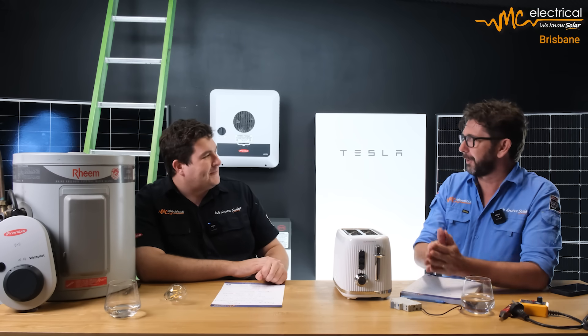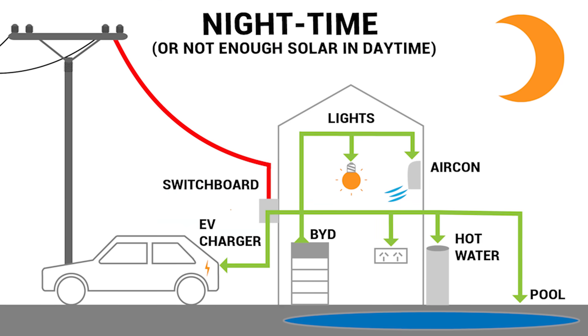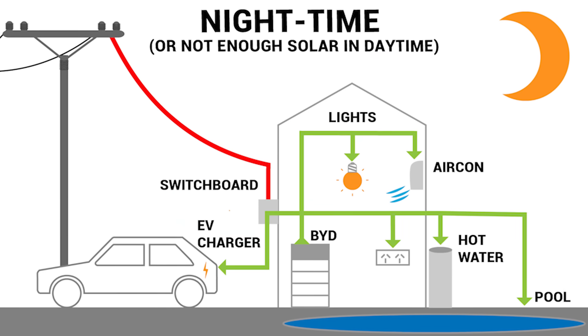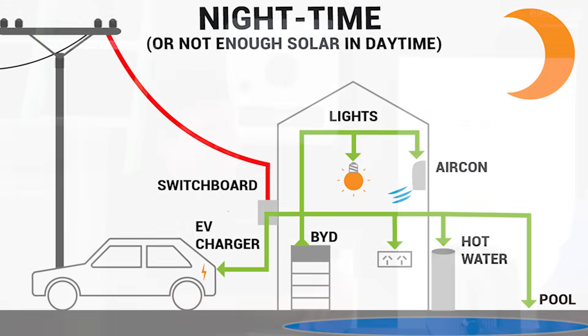There is a lot of confusion in the industry, or with customers, about the term 'backup.' A lot of customers think that when they talk about backup, they go, 'Can you make sure you backup my pool, can you make sure you backup my air conditioner, and which appliances are you going to backup at nighttime?' There is a difference between a nighttime power supply from the battery and backup in a blackout or grid outage — we call this EPS backup, an emergency power supply.